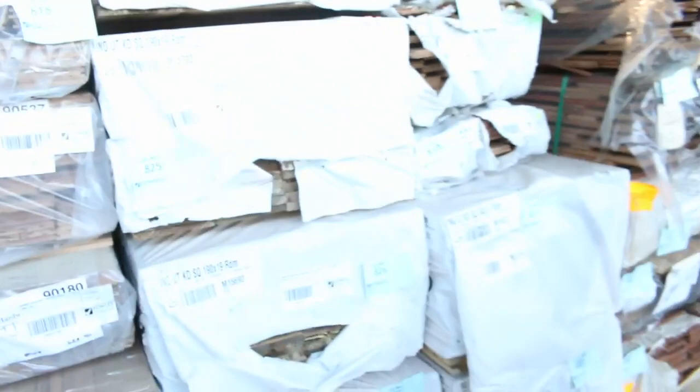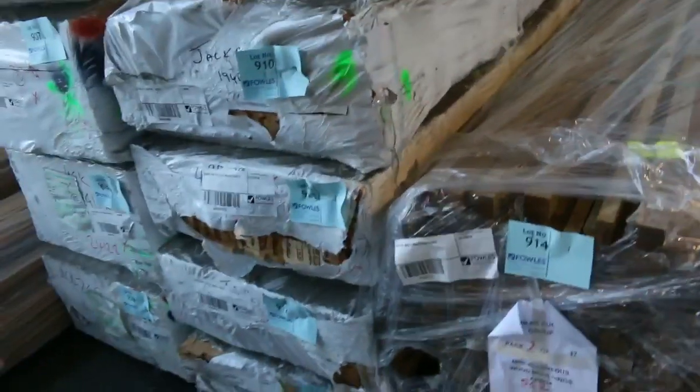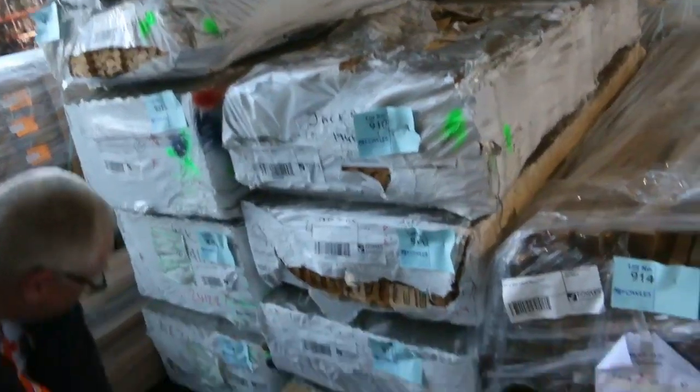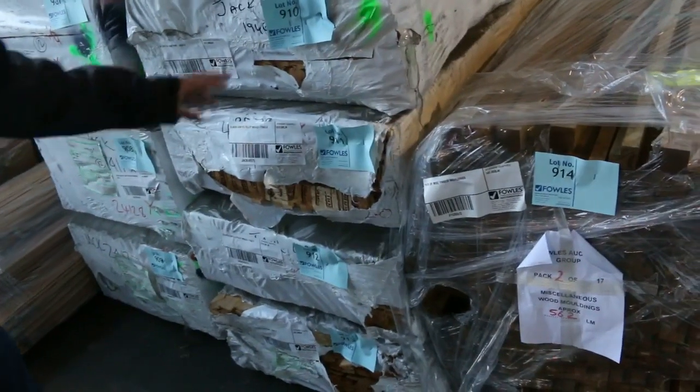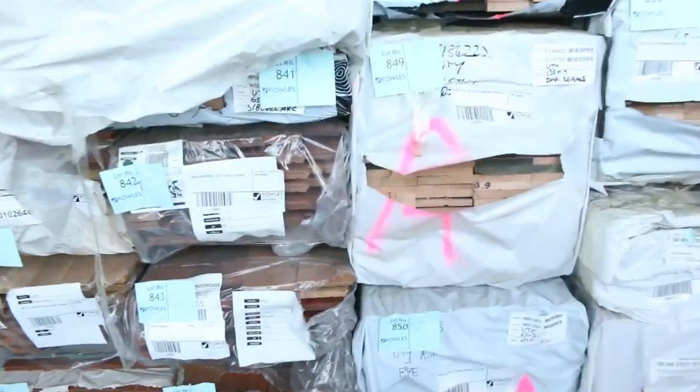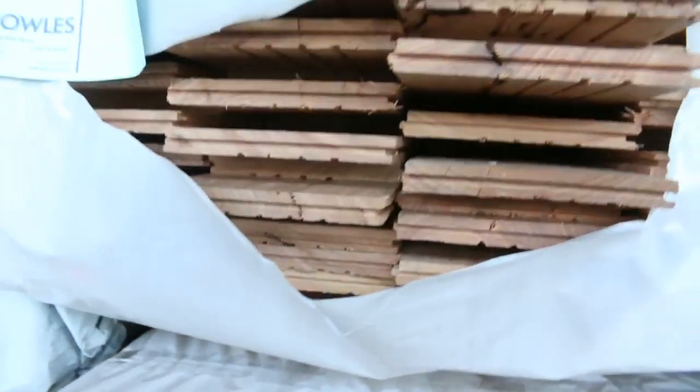More pine here. Timber mouldings over here including some handrail material. They're all well sealed but we'll get Jeff to cut them open — some really nice stock in there. More Vic ash along here including some flooring — some 65x21 sports floor and some 85x19, the normal Vic ash flooring that we get through.